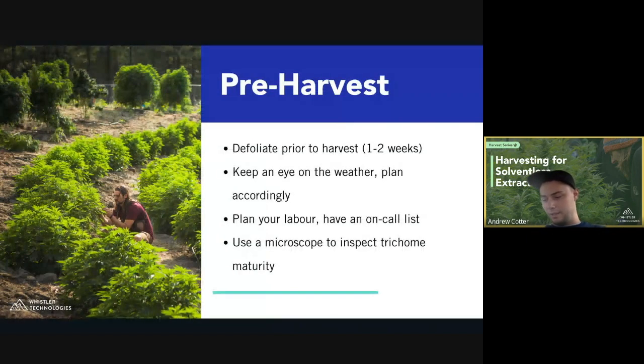For pre-harvest, we're currently doing defoliating prior to harvest on our farm. A lot of the issues at scale are the amount of labor required to go through material all at once. Defoliating before harvest helps the plants finish by removing blockage of light on the trichomes, but also reduces your labor at harvest — you won't have to defoliate as much while bucking the plants and getting them ready for extraction. We recommend doing this one to two weeks before harvest.